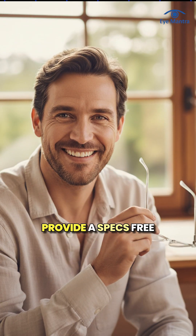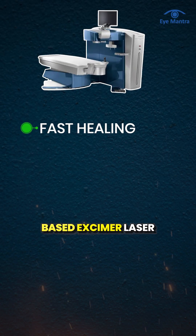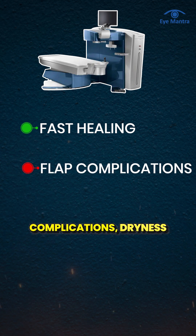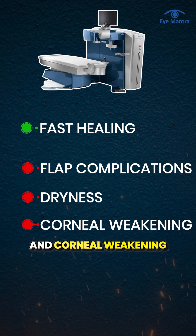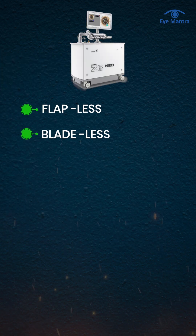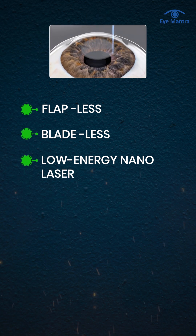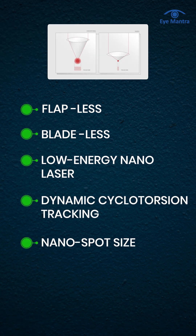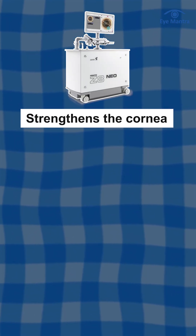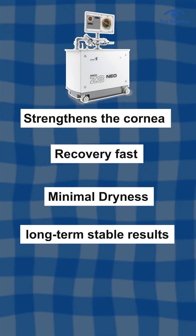In conclusion, both procedures aim to provide a specs-free life. InnoVise offers fast results with a flap-based excimer laser system, but carries inherent risks of flap complications, dryness, and corneal weakening. Clear Neo, on the other hand, is a next-generation flapless and bladeless lenticule extraction that ensures low-energy treatment, dynamic tracking, nano-spot precision, integrated OCT imaging, and a structurally strong cornea with rapid recovery, minimum dryness, and long-term stable results.